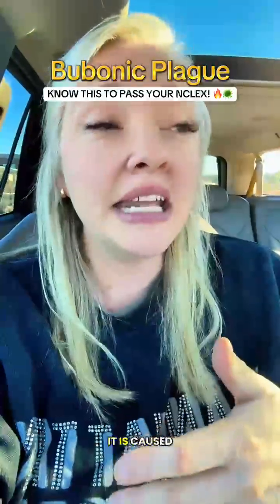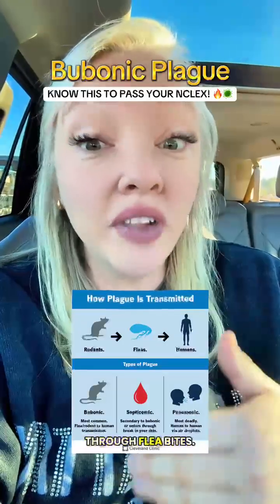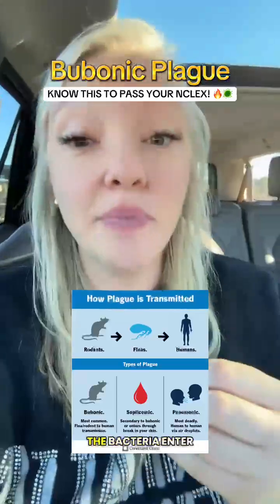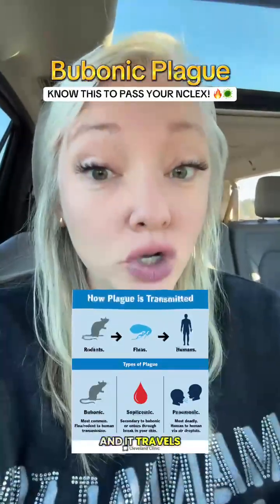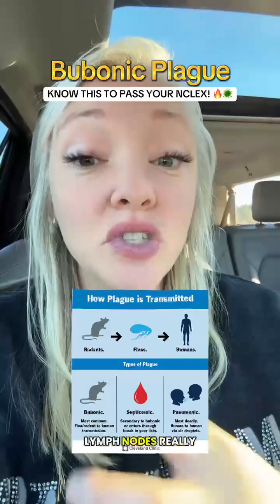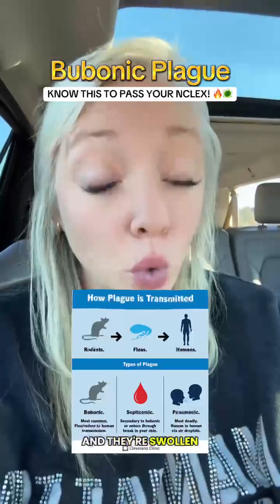Bubonic plague is caused by a bacteria that is transmitted through flea bites, usually from rodents. The bacteria enter through the skin and travel to the lymph nodes, causing massive inflammation. This makes the lymph nodes really painful and swollen — those lymph nodes are called buboes.